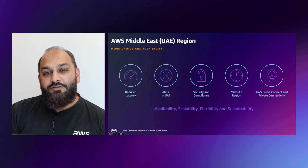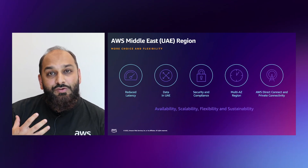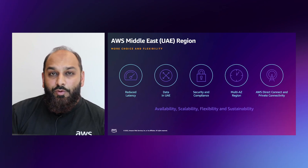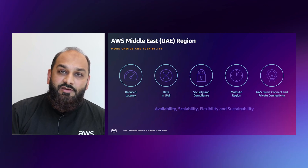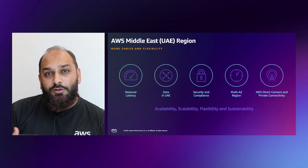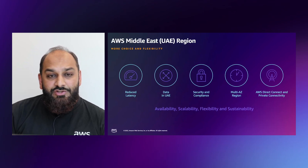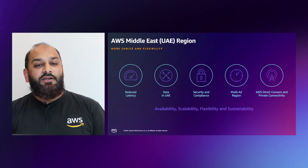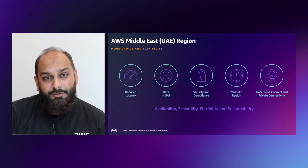The AWS Middle East UAE region gives you more choice and more flexibility. It provides reduced latency, the ability to keep your data in the UAE, security and compliance from local national bodies, multi-AZ resiliency, and AWS Direct Connect for private connectivity for your data centers. Let's start building on the AWS Middle East UAE region today. Thank you.